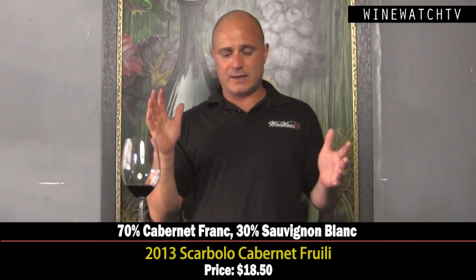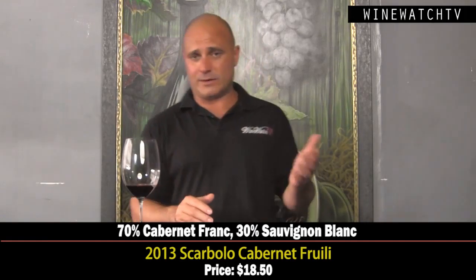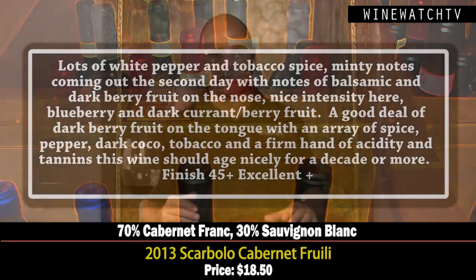Then the Cabernet, which is a blend of Cabernet Franc and Cabernet Sauvignon — 70/30. They just label it Cabernet here. On the second day, some nice white pepper spice, tobacco, minty notes, balsamic, and really dark berry fruits — blueberry and dark currant. On the tongue, dark berry fruit with pepper, dark cocoa, tobacco, a firm hand of acidity and some tannins. Excellent juice on the second day.